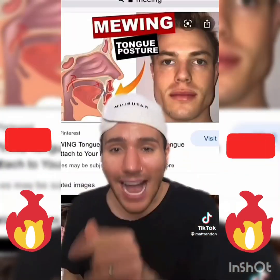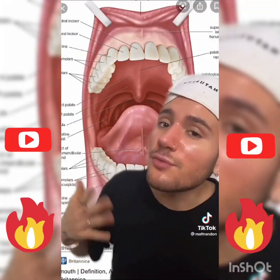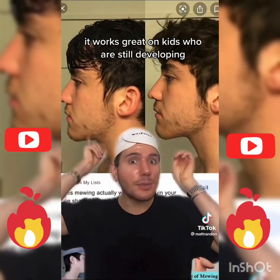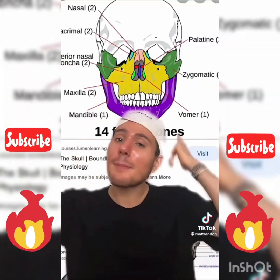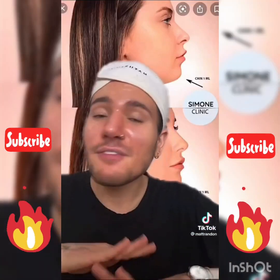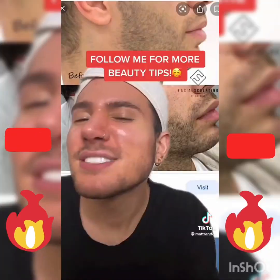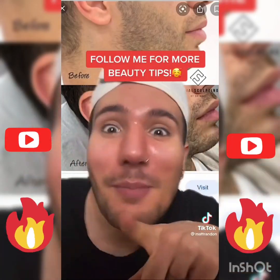There is actually a technique called mewing, which involves resting your tongue on the roof of the mouth to provide enough support. These are supposed to be some of the results, but unfortunately there's not much proof it works in adults. If you don't like that look, don't worry — there's always fillers you can use. Look at the before and after, so don't worry about it.